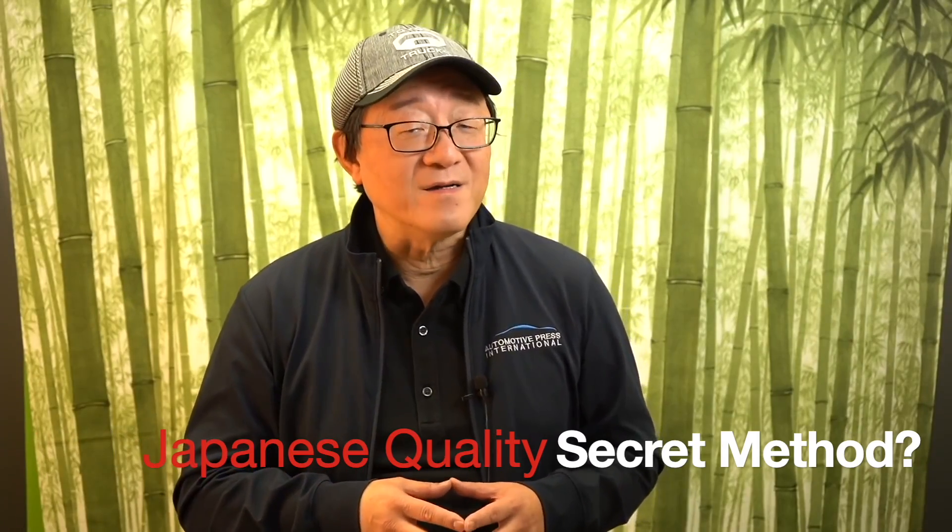Hello everyone, this is David from Automotive Press. I want to address a very important question that many of you ask many, many times. It is the most frequently asked question, and that is: why are the Japanese car companies, especially Toyota, able to consistently produce better quality cars?